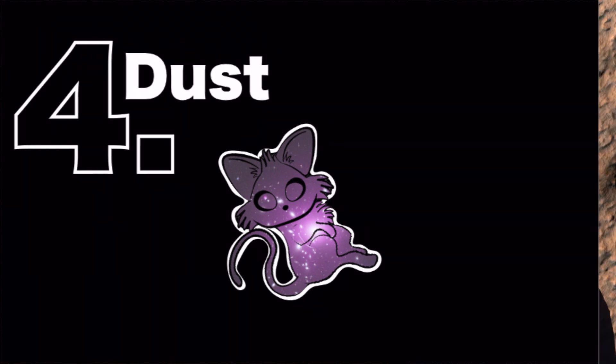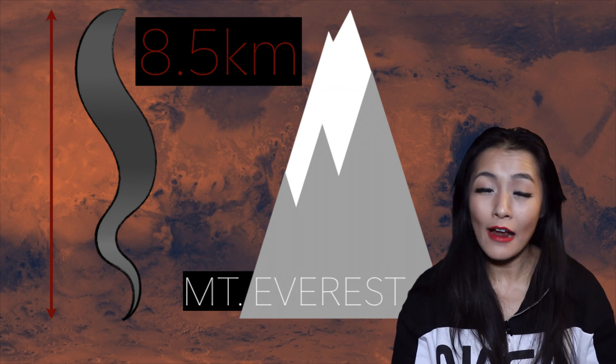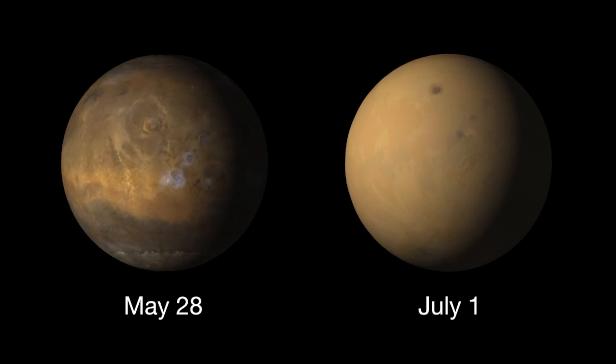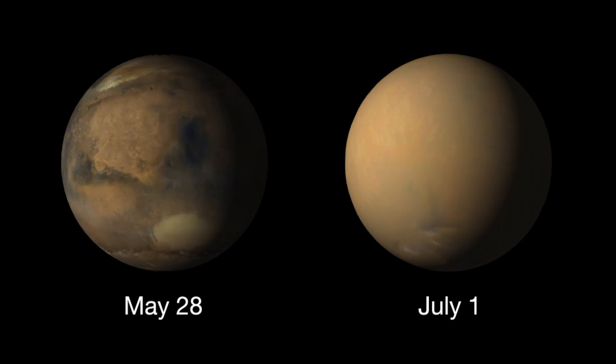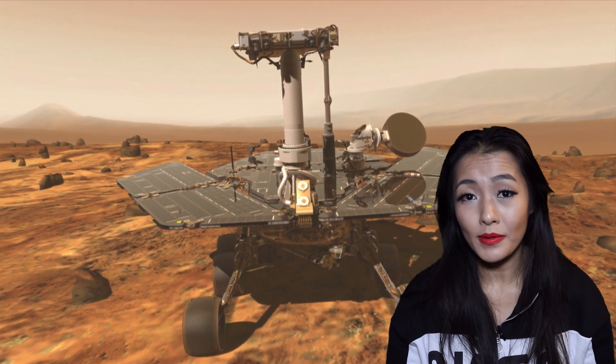Swirling columns of wind and dust known as dust devils occur very frequently on Mars. Whilst we also have similar things here on Earth, on Mars they can grow as high as Mount Everest. Not only that, but every six years or so Mars has a global dust storm which covers the entire planet with thick dust. These can last months or more, allowing little or even no sunlight to reach the surface — and it's during times like these that the Martian rovers will go into hibernation.